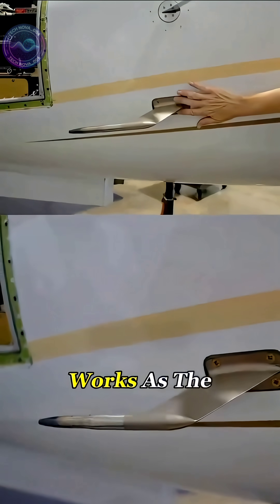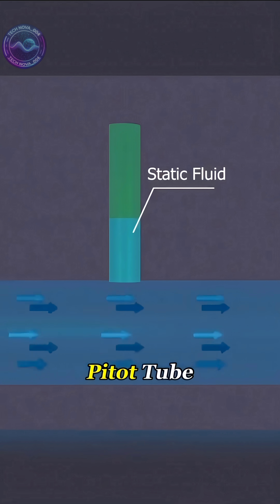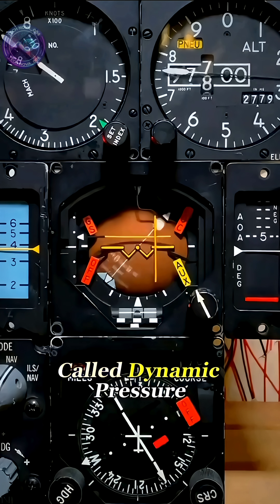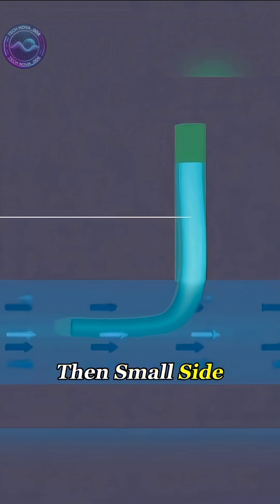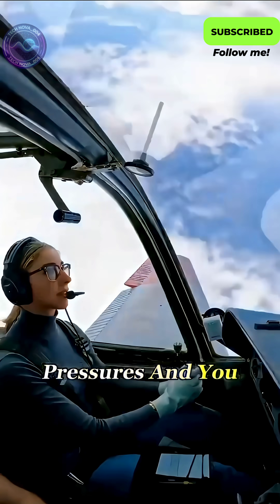Here's how it works. As the plane pushes forward, air rushes straight into a tiny opening at the front of the pitot tube. That pressure is called dynamic pressure. Then small side holes measure the outside air pressure, or static pressure. Compare the two pressures, and you get the real airspeed.